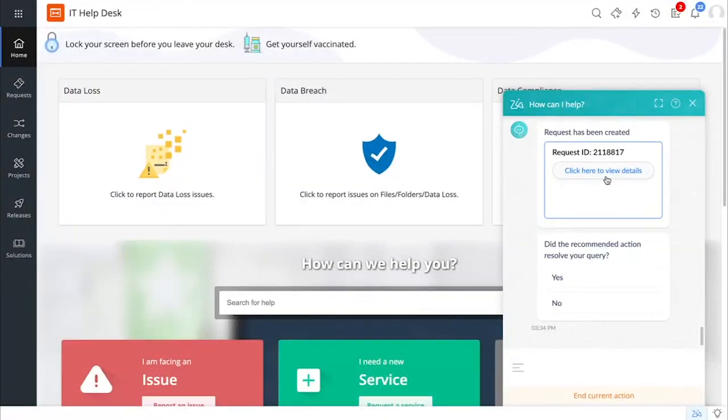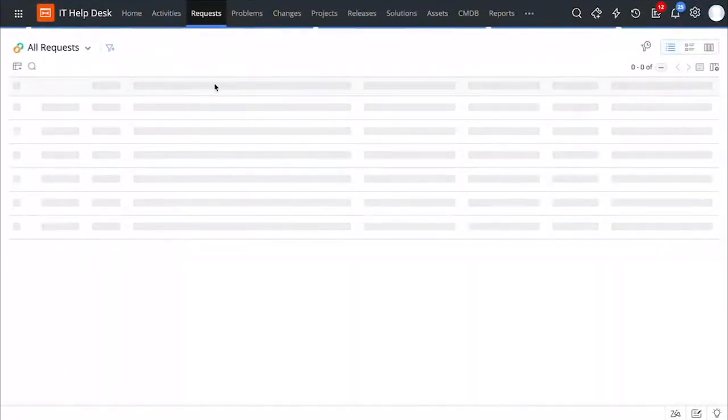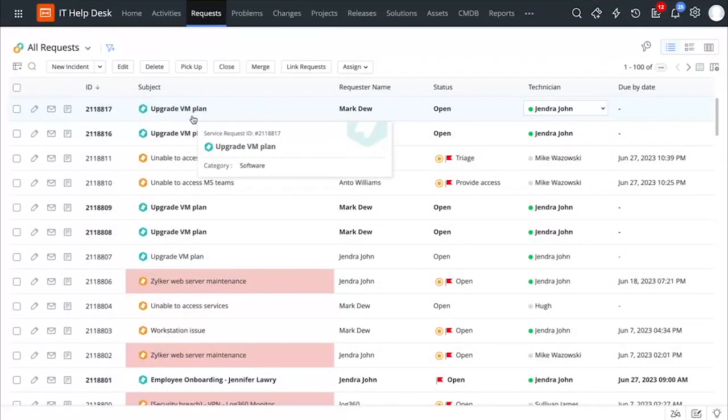Now let us go back to the technician view and find out whether the ticket has been created or not. This is the technicians portal and let us go to the request list view. You can see that the request has been created right away. So this is the request that I raised to manage my virtual machine plan, and just now you saw how easy it is to manage all of that using Zia, which is our AI-powered virtual assistant.